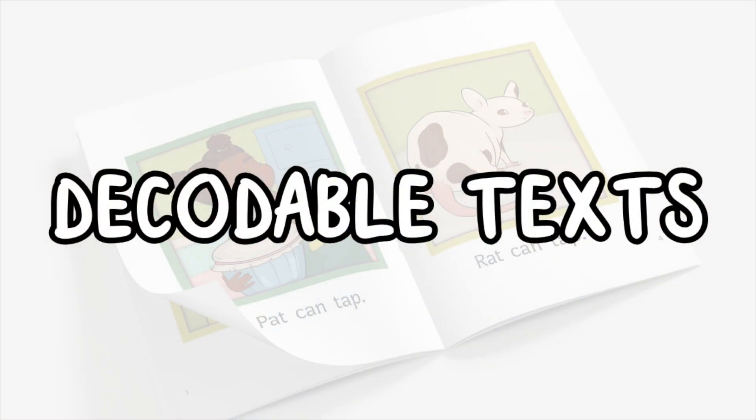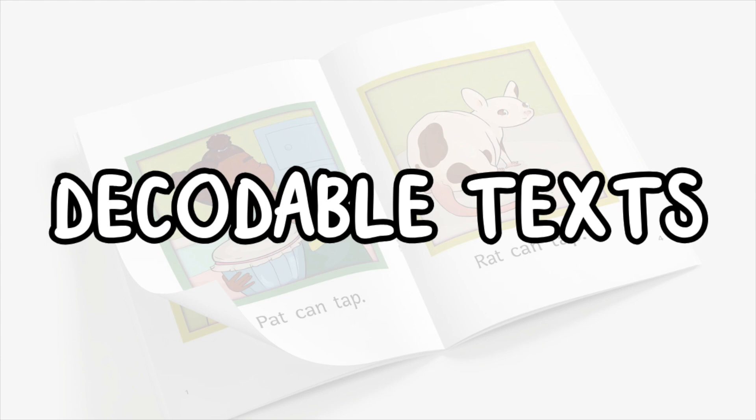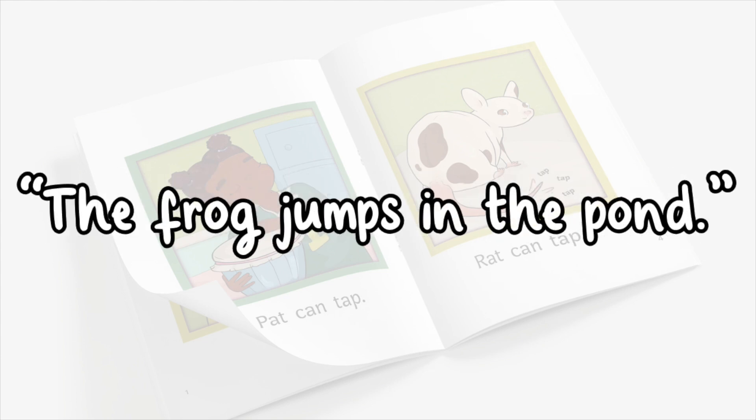This approach also uses decodable texts: books that match the phonics patterns students have already learned. For example, if a student has learned short vowels and consonant blends, they might read a decodable book with sentences like 'The frog jumps in the pond.' These texts help kids apply what they've learned, rather than relying on guessing.